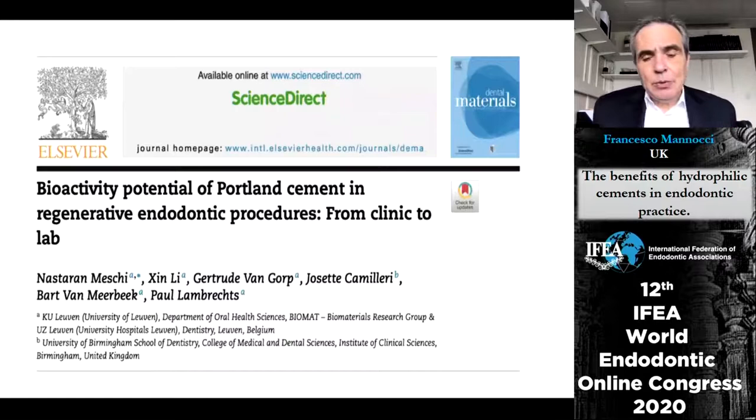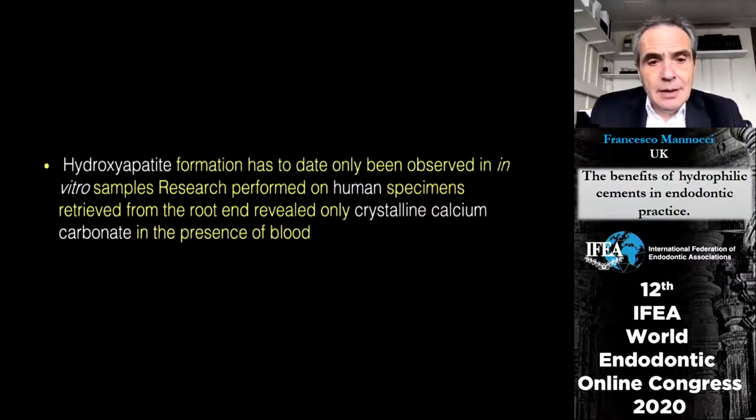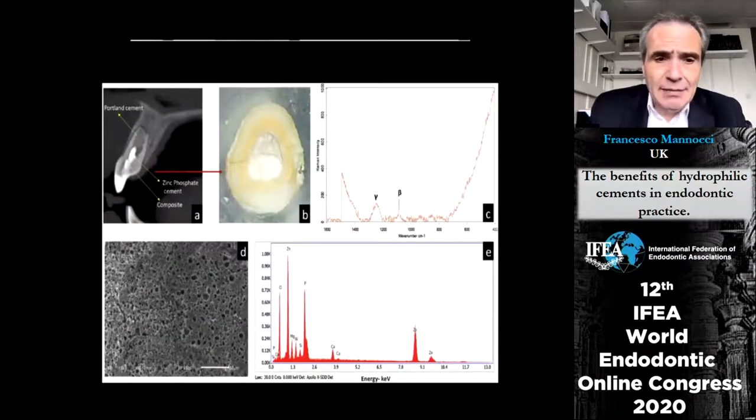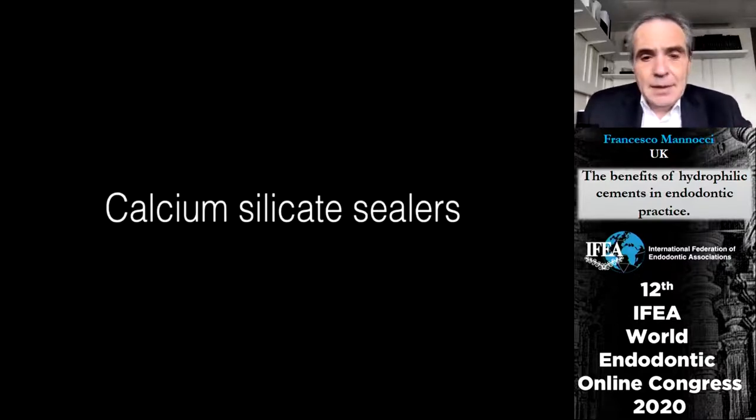There has been criticism of this statement. In a paper from Dr. Camilleri, Paul Lambrex, Barbara Mirbeck and colleagues, in the few in vivo experiments they found more formation of calcium carbonate than hydroxyapatite — which is relevant because calcium carbonate is reabsorbable and not hydroxyapatite. So how bioactive these materials are in vivo is partly open, though in vitro it has been proven time and again that calcium silicate cements are bioactive.